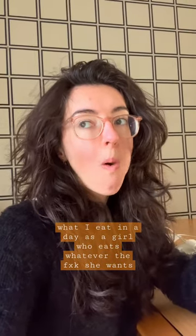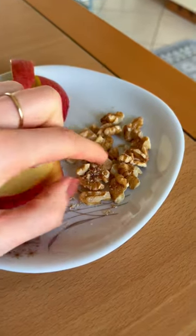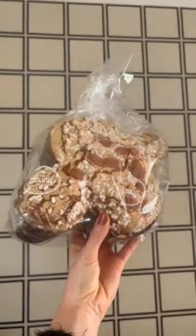What I eat in a day as a girl who eats whatever the fluffy-tailed Easter bunny she wants. We started off the day in a Gwyneth Paltrow approved way with some walnuts and an apple, followed by both the head and tail of this lovely Italian Easter colomba.